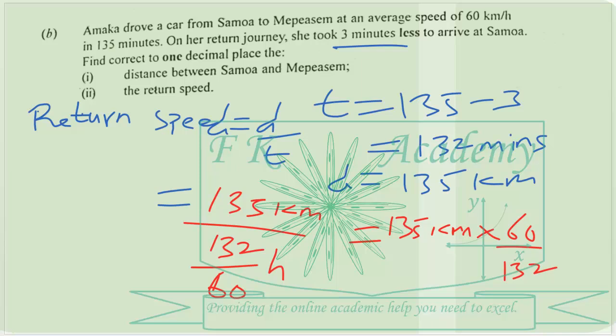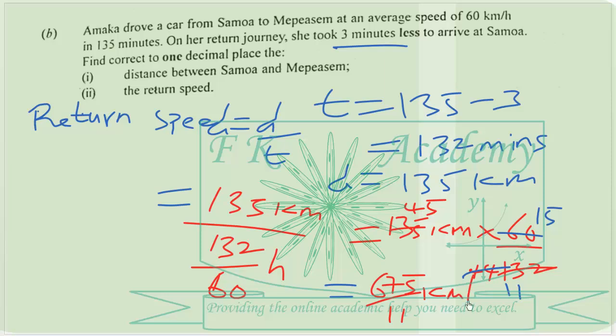Simplifying: 3 goes into 135 giving 45, and into 132 giving 44; then 4 goes into 45 giving 15, and into 44 giving 11. So when we simplify this we obtain 675 over 11 kilometers per hour.